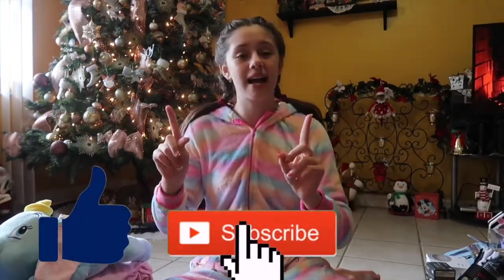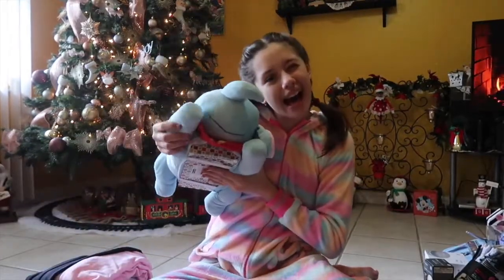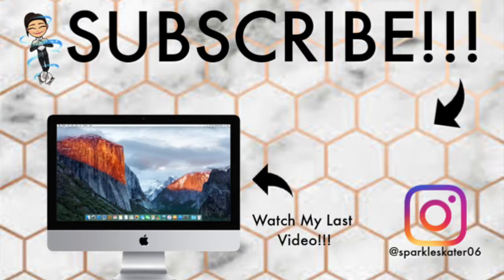Once again, I'm so thankful for everything that I got. I love everything so much — it's so amazing. But this is the end of the video. I hope you guys enjoyed. I want you guys to comment down below what was your favorite thing that you got for Christmas this year, or if you don't celebrate Christmas, what was your favorite thing that I got for Christmas this year? Anyways, also don't forget to like, subscribe, and turn on notifications. Love you guys. Bye!